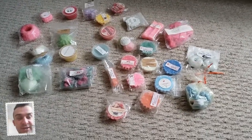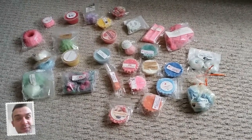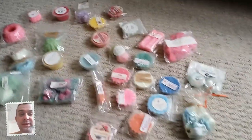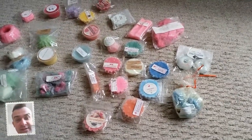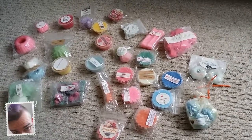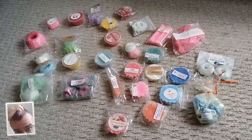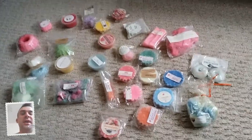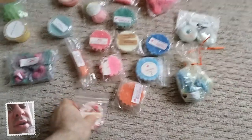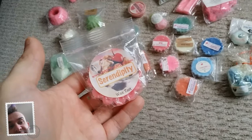Hi everyone! As you can see I'm here and I've got a waxy stash - they all look really beautiful. As everyone knows, I love my scented wax. You can see my purple hair, which today is going to either be turned pink or red. But yeah, let's get on with the video.